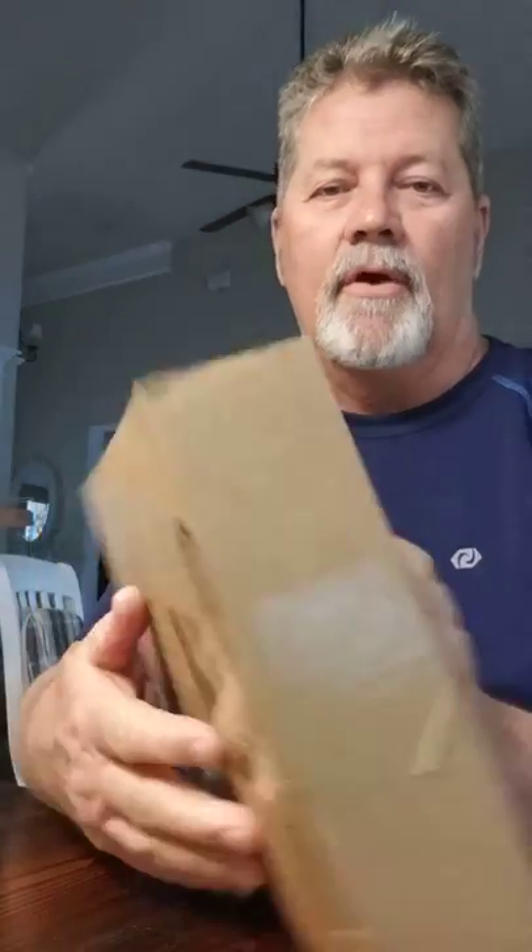Hey everybody, it's Doug. Just got a knock at the garage door from the FedEx lady and she had a package for me — something I've been waiting on. I wanted to open it in front of you guys today and show it to you. I'm putting my name over my address, but this is the box I just got from the FedEx lady, and it's from Glock.